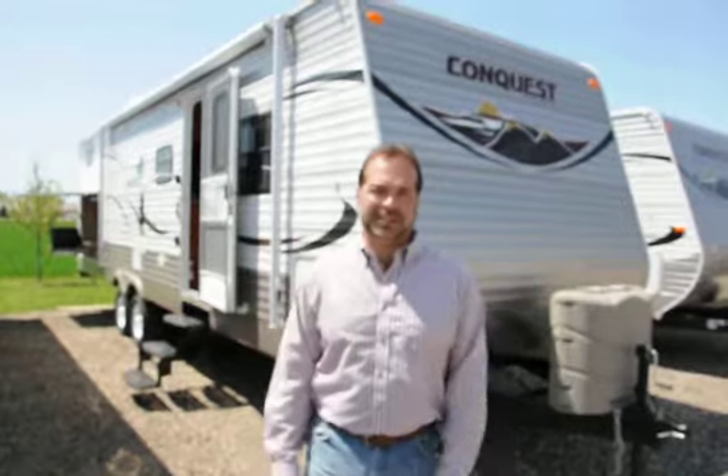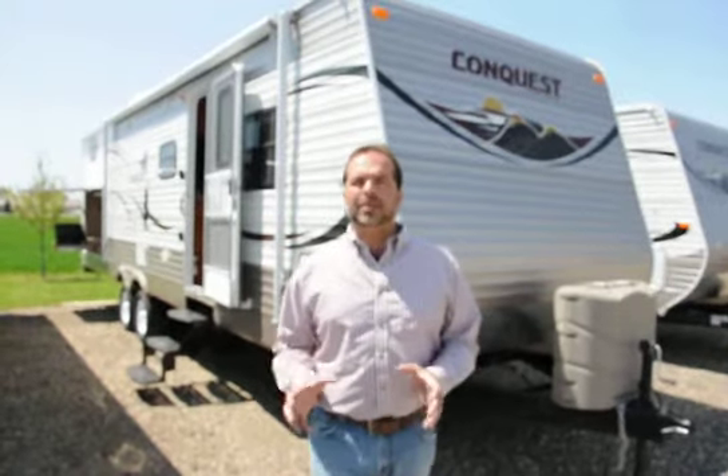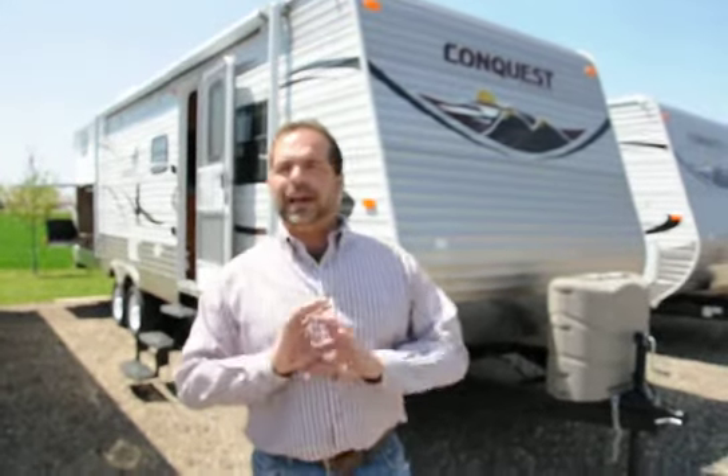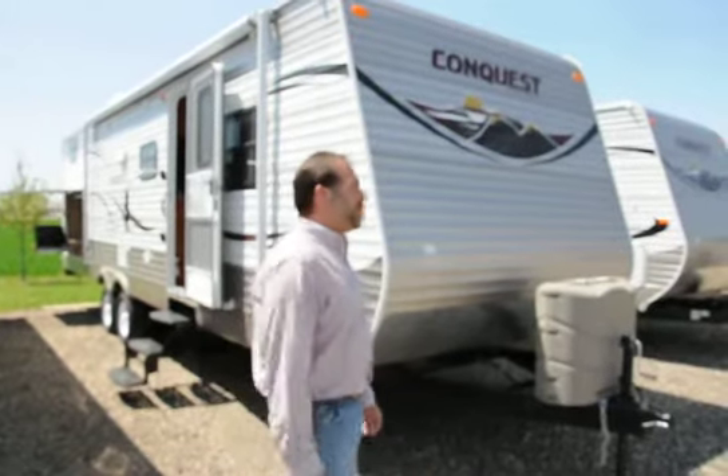Hi folks, Mark Merkling with New Generation RV. I really appreciate you visiting this link today to see this 2012 Gulfstream Conquest 297 DBS. I'm going to do a nice video for you so you can see what you may be purchasing. I've been doing video after video this morning, so let's do a walk around here.